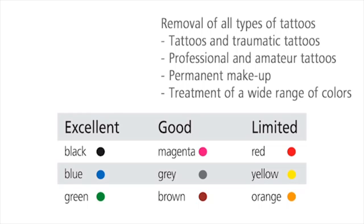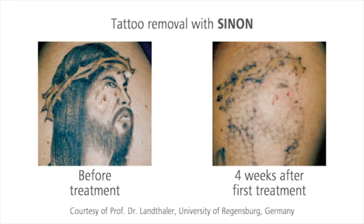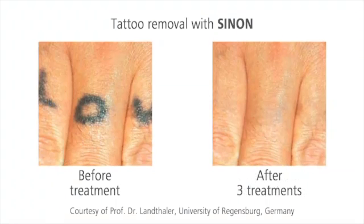The red light of the Ruby laser even achieves convincing results on challenging colors. The tattoo is barely visible or even vanishes completely after only a couple of treatments.